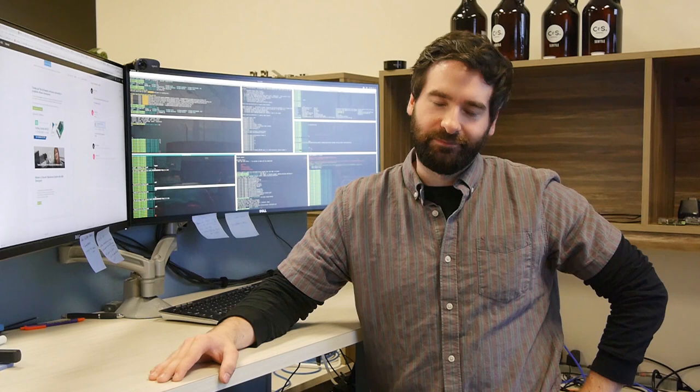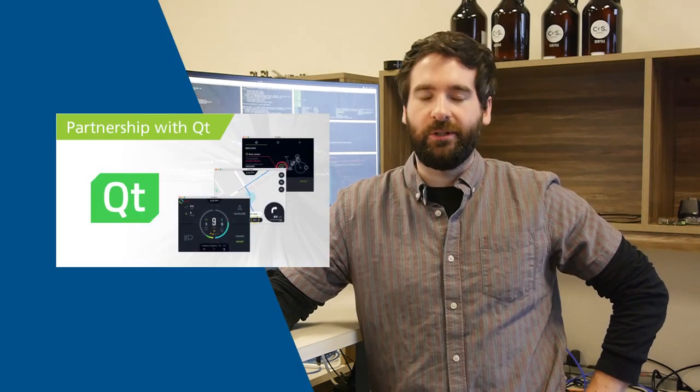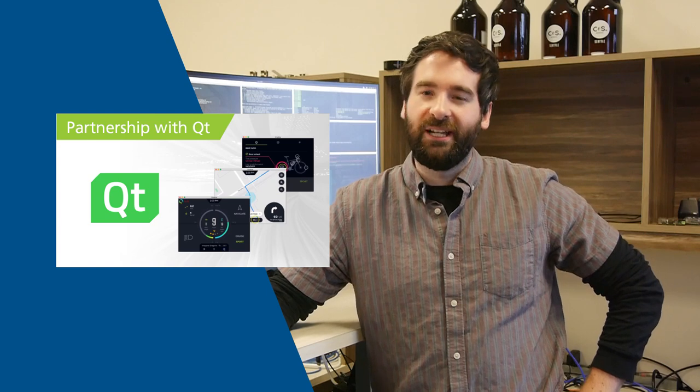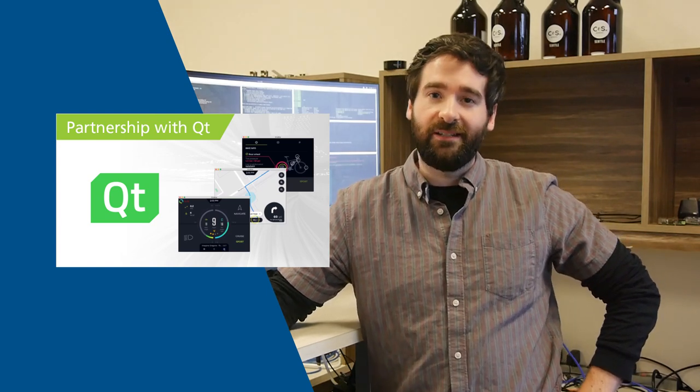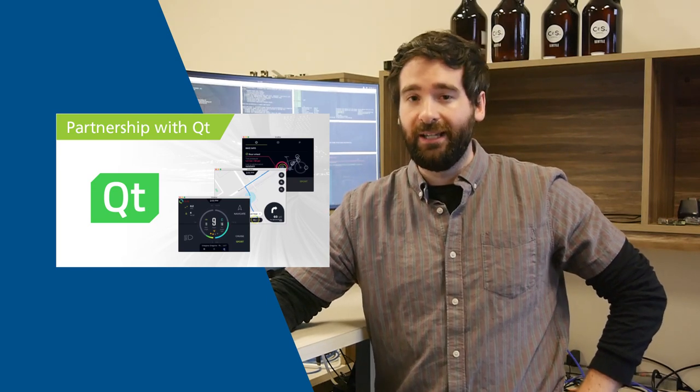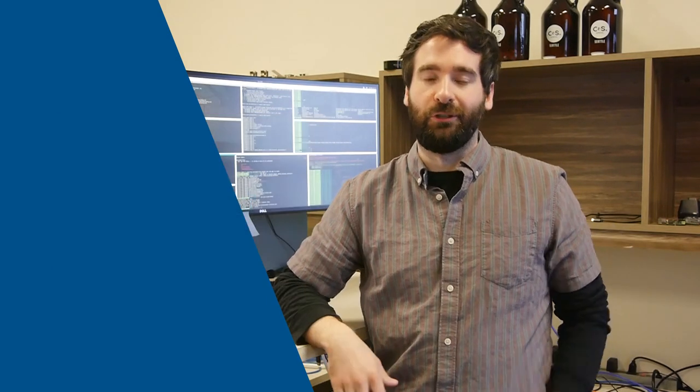So let's talk about Qt. Toradex and Qt have been partners for quite some time, but we've just agreed to a new, more intimate partnership to provide our customers a more streamlined end-to-end experience when developing a Qt app on a Toradex module. This comes with favorable licensing options, and that coupled with our one-click installation of Qt for device creation creates kind of this really nice development kit, if you will.